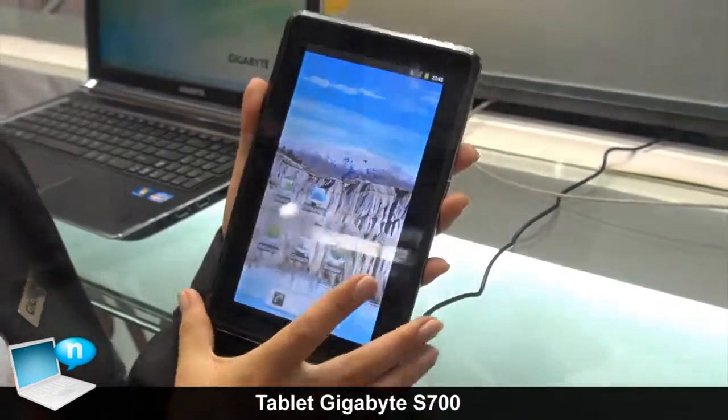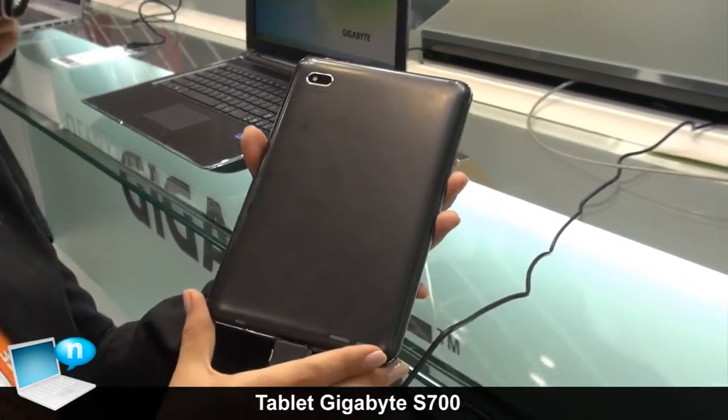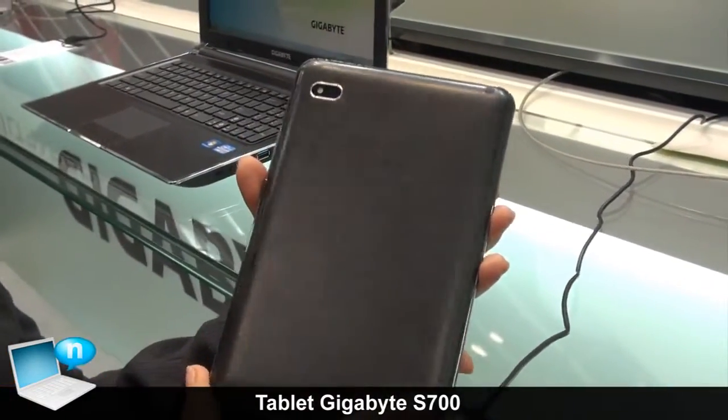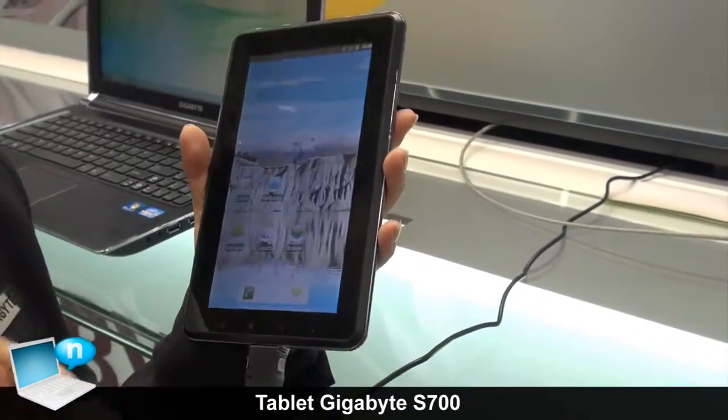It's a great multimedia device because it has two web cameras, one on the front, one on the back, and it can also be used as a mobile phone. You just put in the SIM card and you can use 3G and make calls.